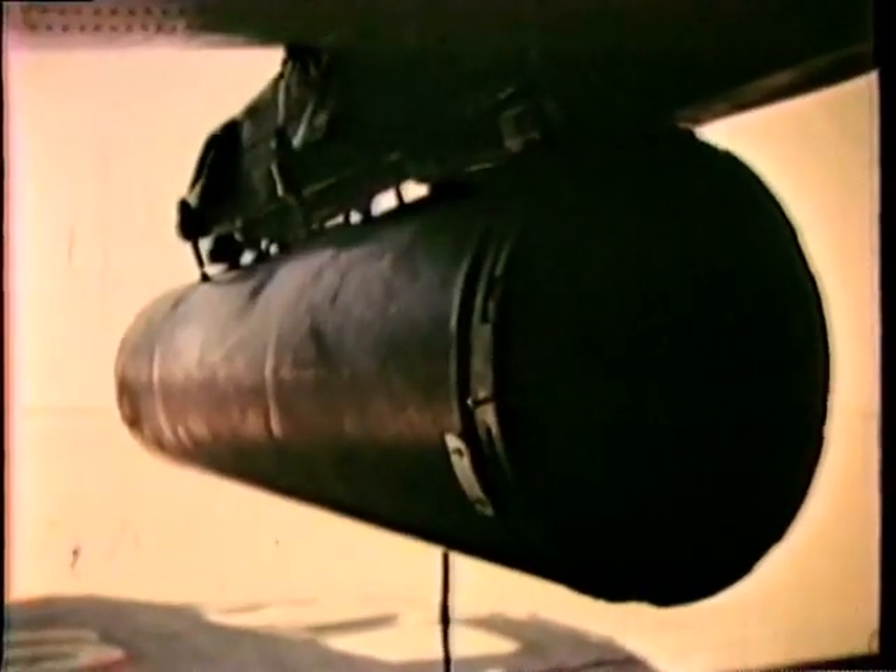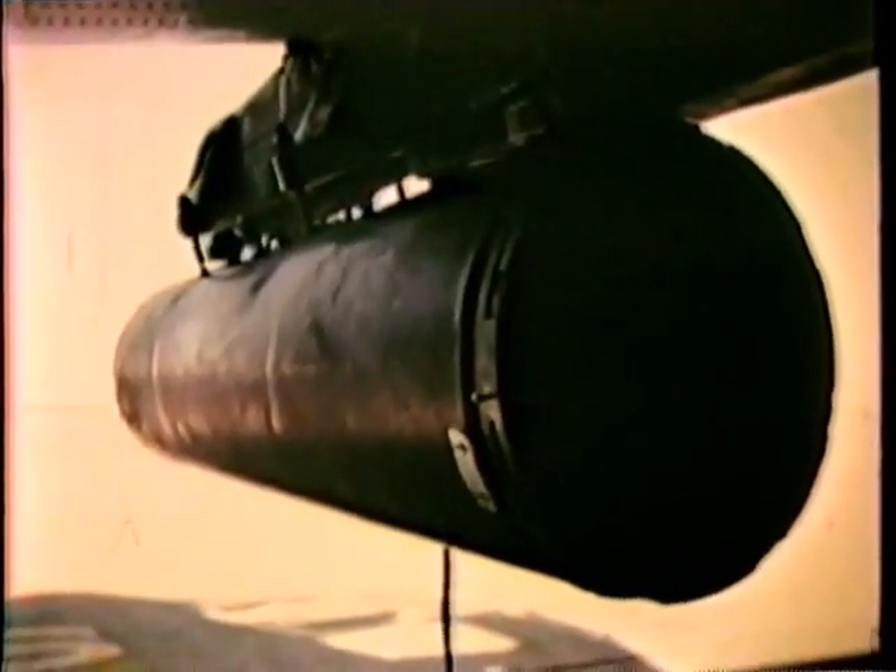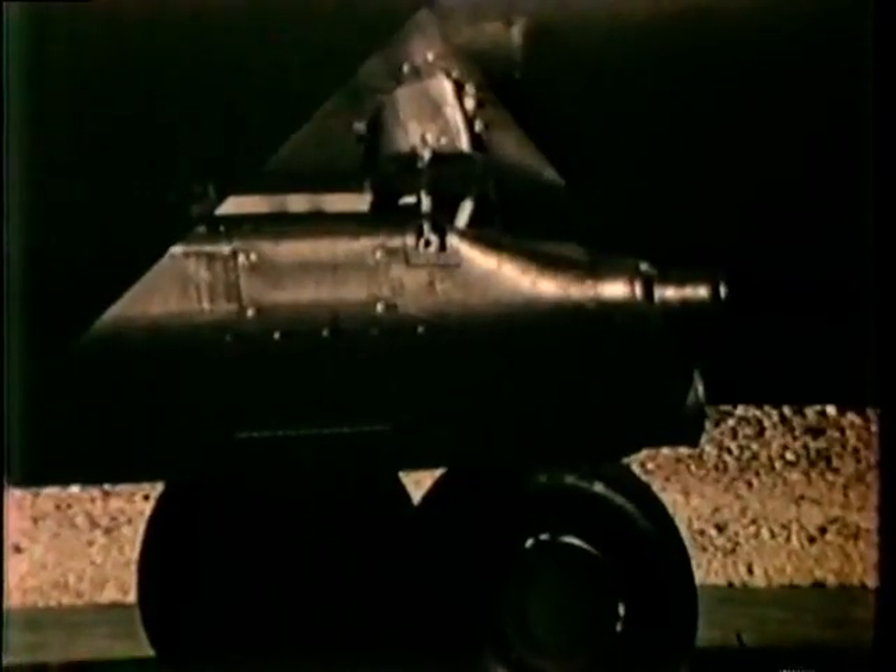Ready for a two-hour mission, the Cheyenne can be loaded with up to 8,000 pounds of ordnance: 2,000 rounds for its 30-millimeter belly gun, 780 rounds for its 40-millimeter nose gun, up to 114 2.75-inch rockets, and six TOW missiles.